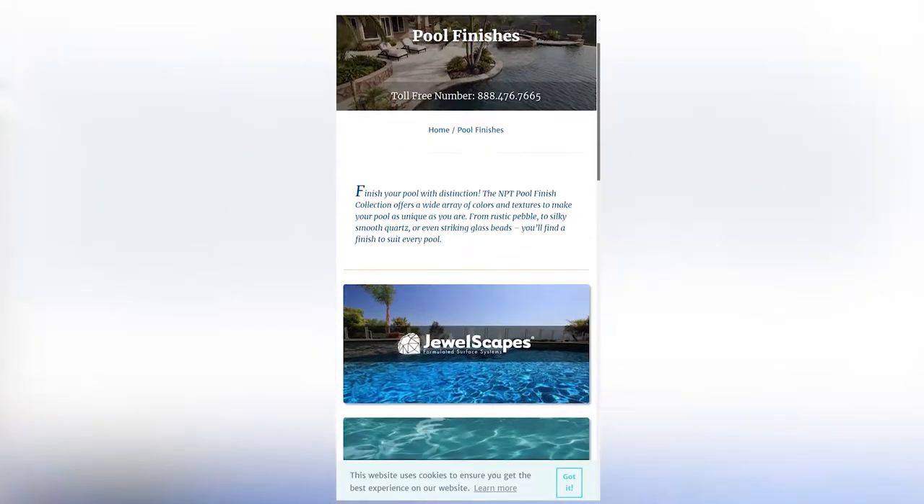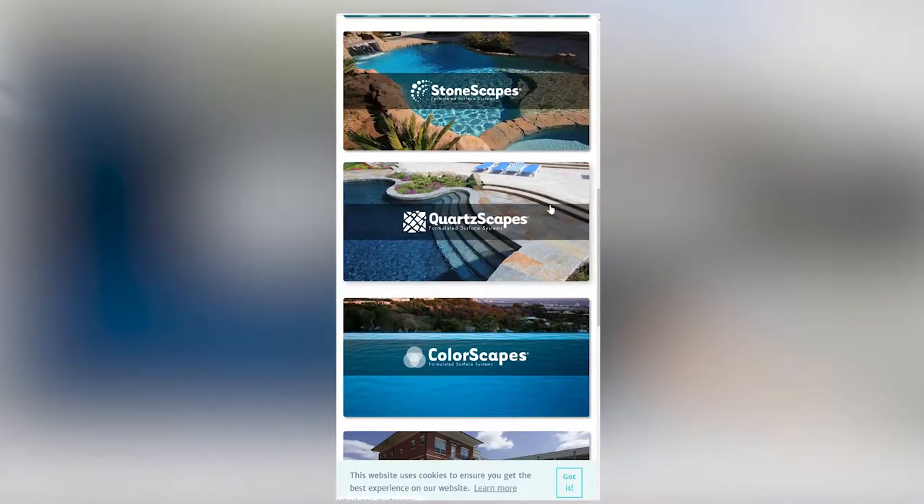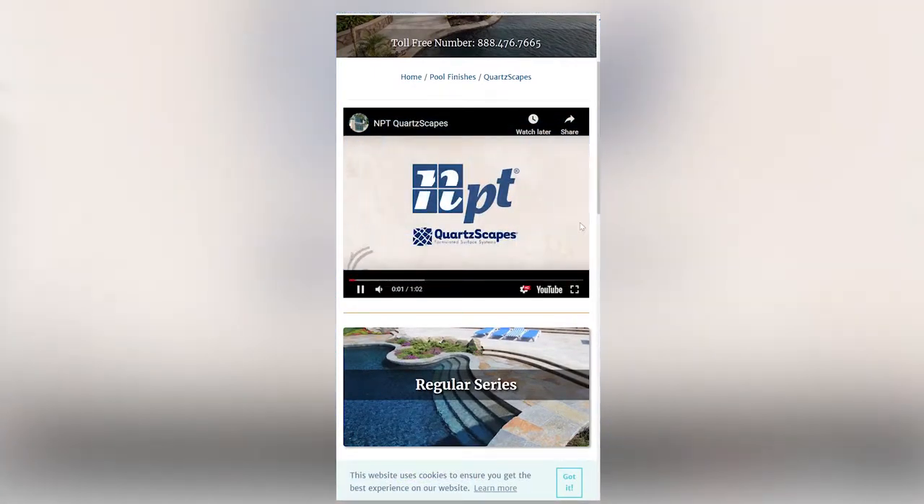You guys have a new app out too — tell us about that. We have an app available on Android and iPhone covering all our pool finishes, tile, decorative concrete, and natural stone depending on your market. Between the app, social media, and website, there are tons of completed projects featuring our finishes and tiles so people can really see what they can look like. Thanks for stopping by and telling us about your products — I use them myself, so I'm a believer.